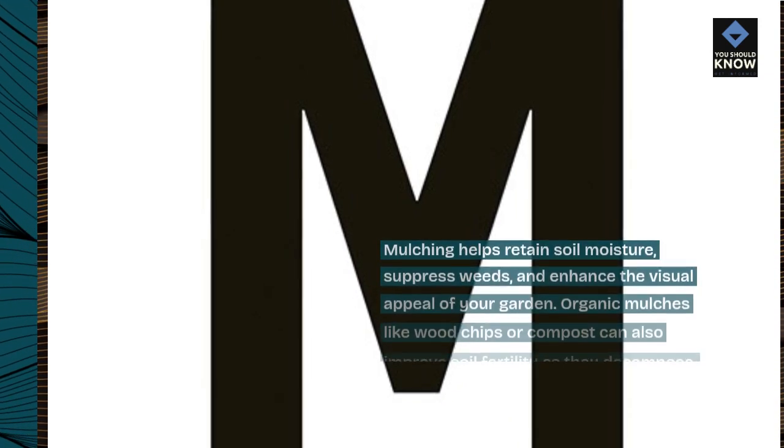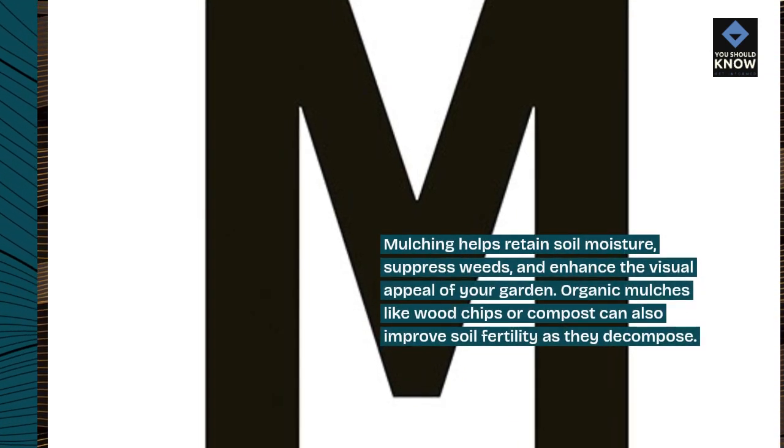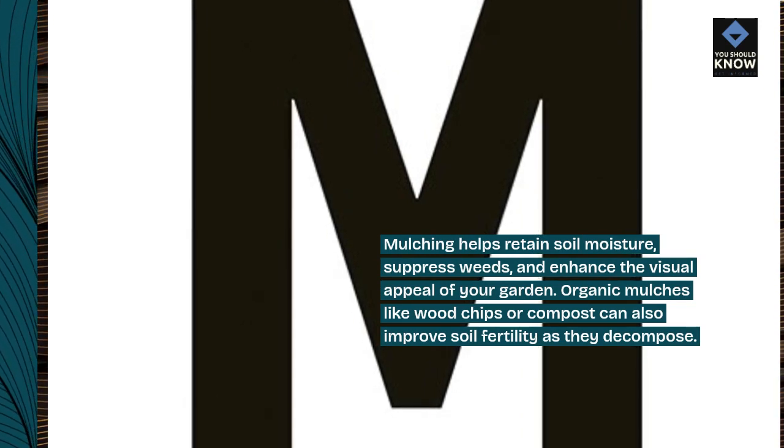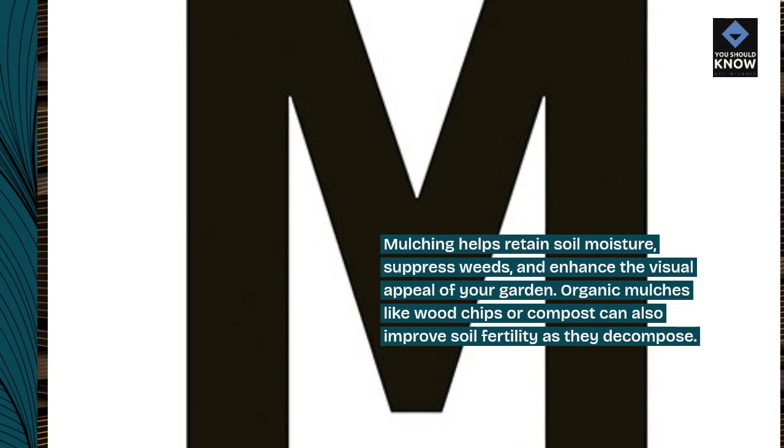Mulching. Mulching helps retain soil moisture, suppress weeds, and enhance the visual appeal of your garden. Organic mulches like wood chips or compost can also improve soil fertility as they decompose.